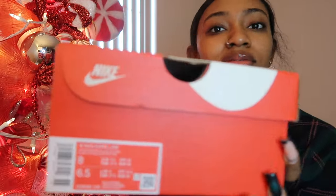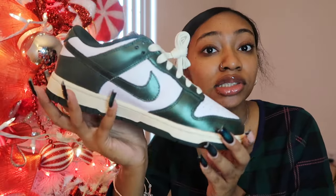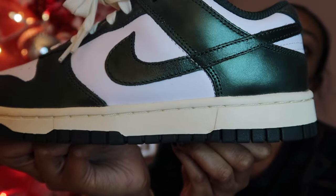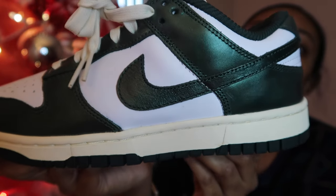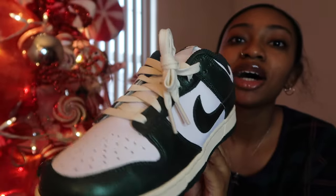Moving on to shoes — I got these early. These are Nike shoes, size 6.5 men's, which is what I wear. I got these green Dunks — they're like a metallic forest green, really cute. They match my school colors. The sole is like a yellowish white and they're so pretty. This is my fourth pair of Dunks and I still want two more.